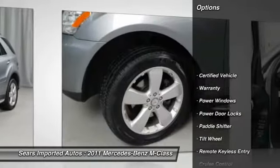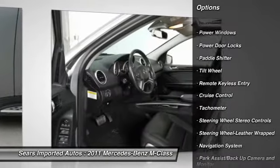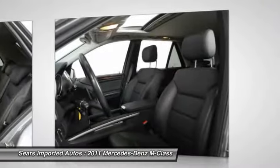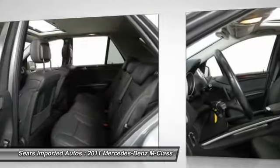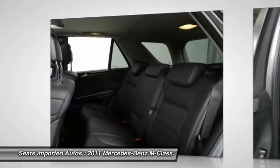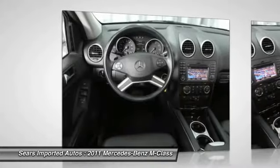Carfax one owner, heated front seats, heated steering wheel, iPod integration kit, iPod MP3 media interface, power folding mirrors, power liftgate, power moonroof, power steering column, premium pre-wiring for rear seat entertainment and rear view camera.